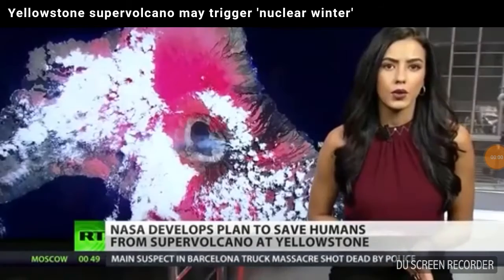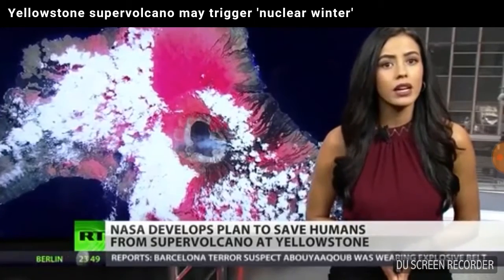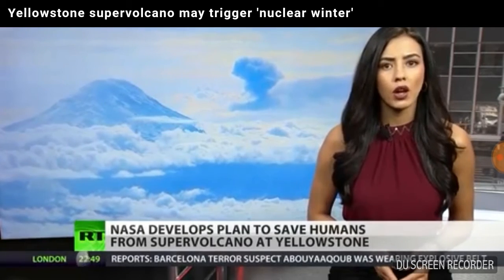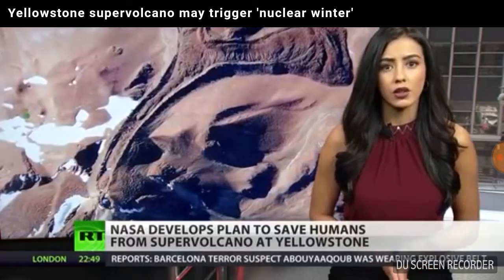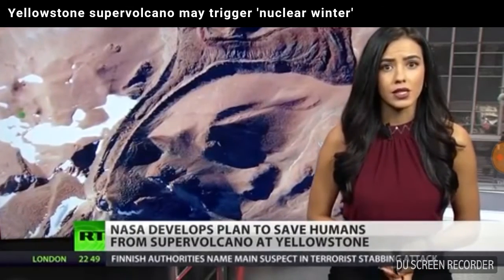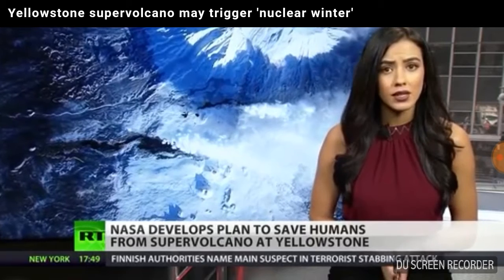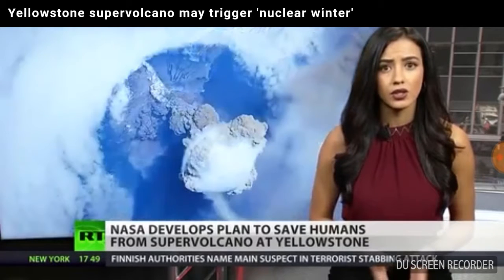According to the United States Geological Survey, three extremely large explosive eruptions have occurred at Yellowstone in the past 2.1 million years, with a recurrence interval of about 600,000 to 800,000 years. The most recent took place 640,000 years ago, suggesting that Yellowstone is overdue for an eruption.